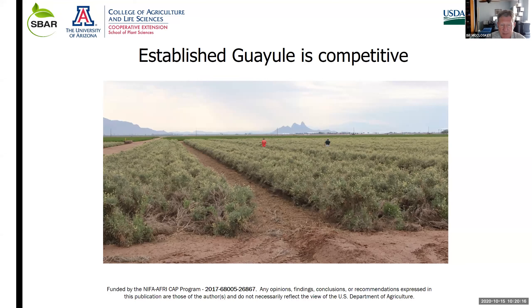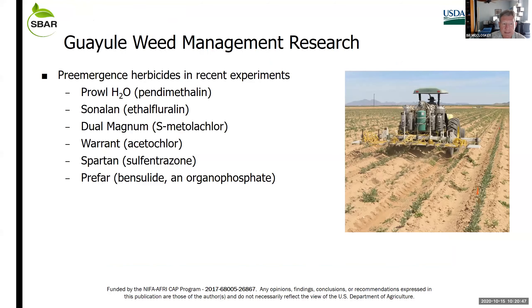Once we get guayule established and get beyond the first few months of growth, particularly when the canopy closes in the row, weed control becomes quite a bit easier. By the time the crop has been in the field a year, there's really not much weed management needed, provided you have a good stand without a lot of gaps in the canopy.